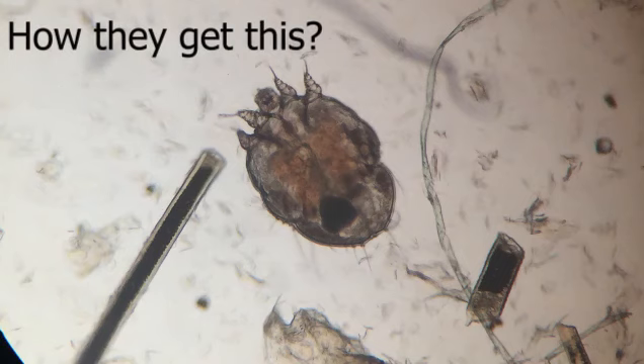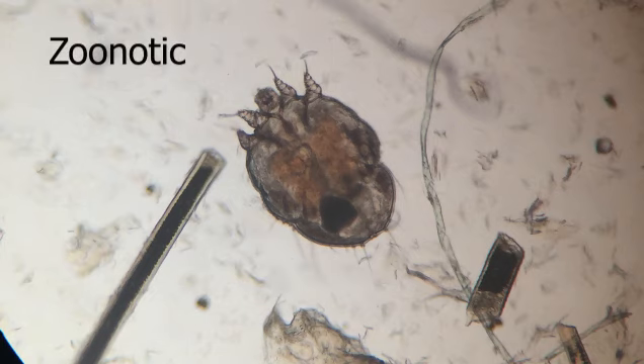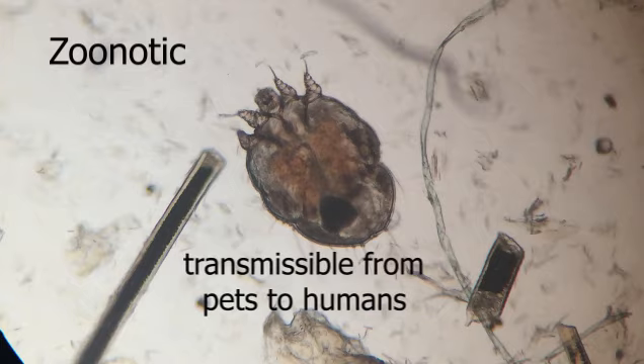Guinea pigs can get this parasite by direct contact with patients that have these mites. These scabies mites are also zoonotic, meaning the parasite is transmissible from pets to humans.